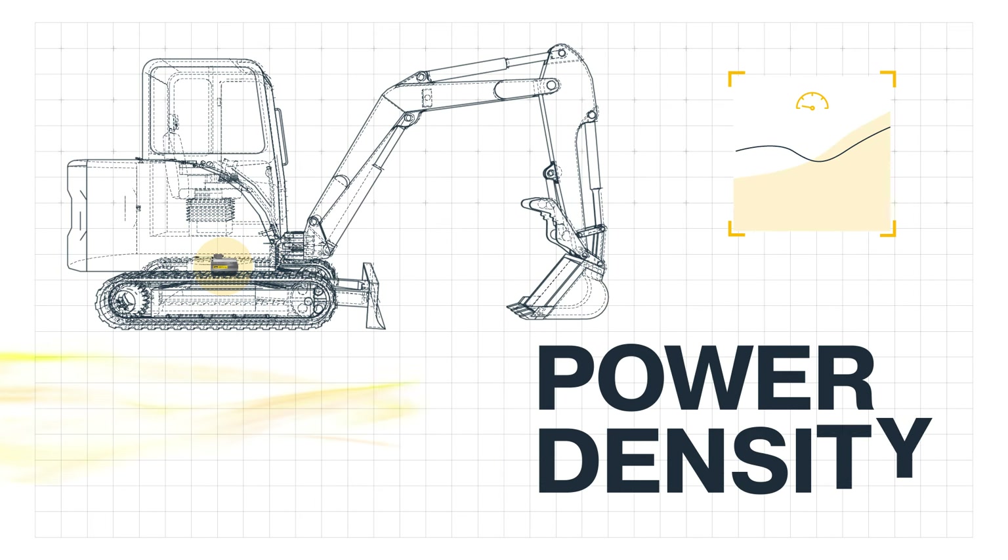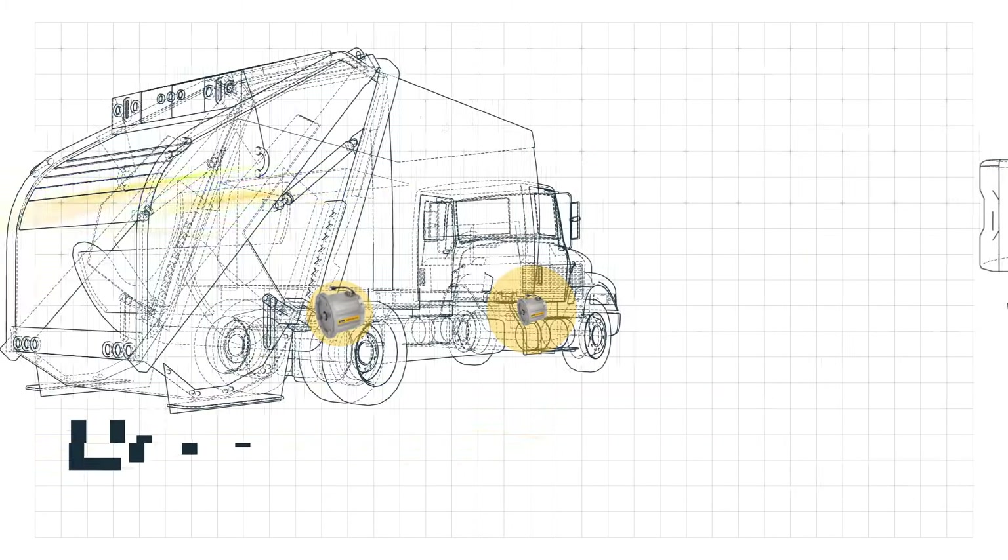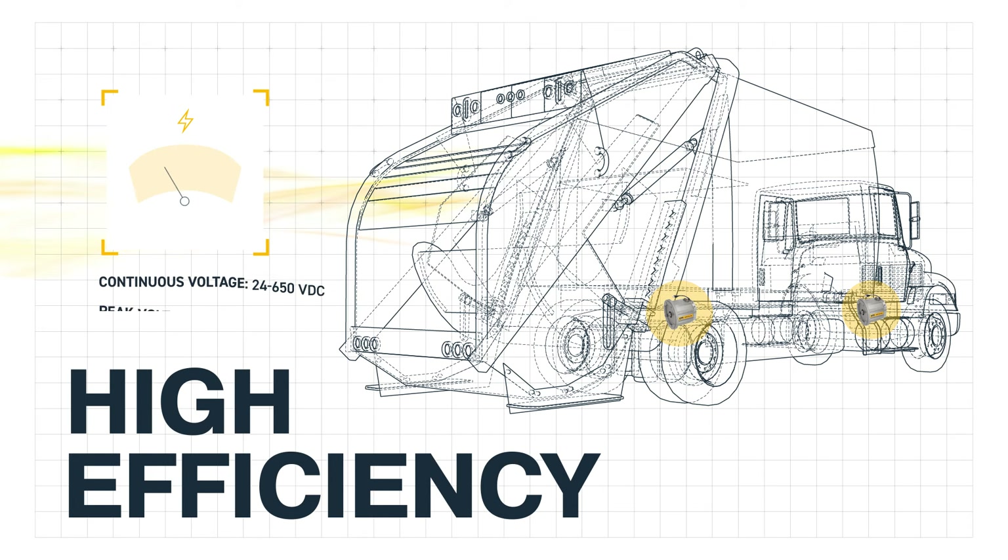GVM offers continuous power up to 228 kW, with a peak power of 400 kW and shaft speeds up to 8,000 rpm. GVM offers continuous voltage ranges of 24 to 650 VDC, with peak voltage reaching as high as 800 VDC, all with low inertia and high dynamic performance.